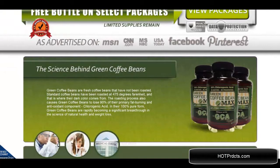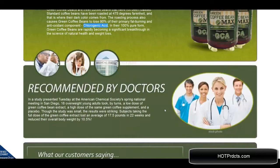The science behind Green Coffee Bean Max being so effective in weight loss is that green coffee beans contain chlorogenic acid. When they are roasted, they lose about 90% of their fat burning and antioxidant components, so as a green bean extract they are much more effective. Subjects that were tested lost an average weight of 17.5 pounds in 22 weeks.